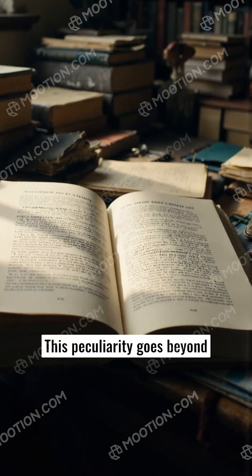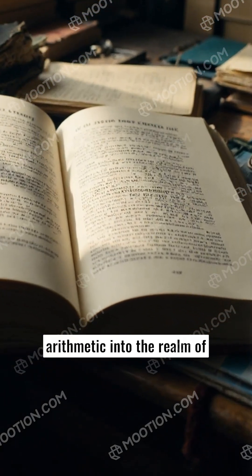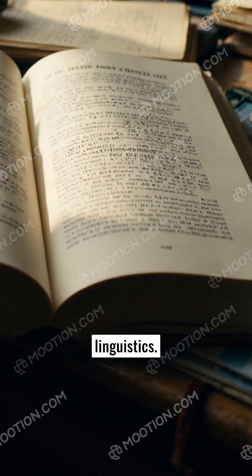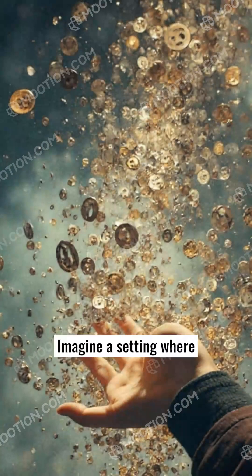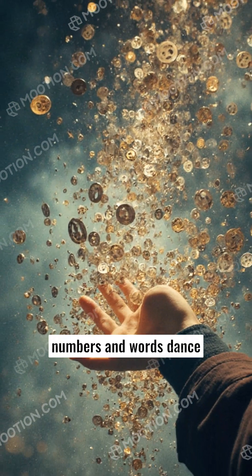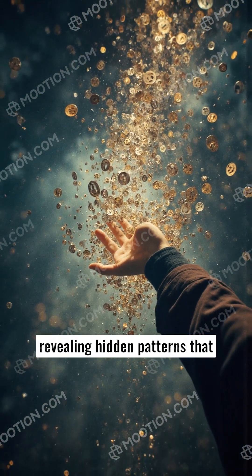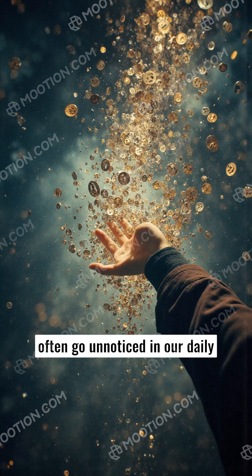This peculiarity goes beyond arithmetic into the realm of language, exploring the harmony between mathematics and linguistics. Imagine a setting where numbers and words dance together in perfect synchrony, revealing hidden patterns that often go unnoticed in our daily lives.